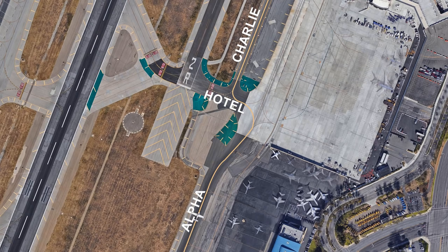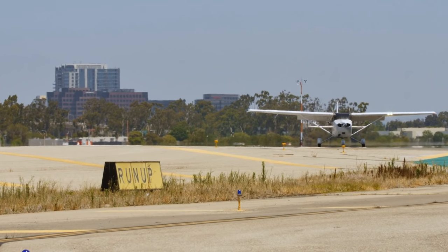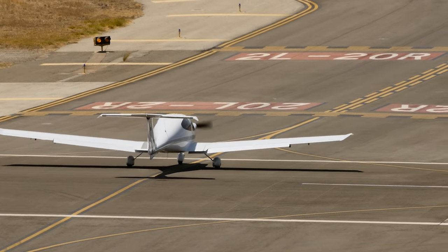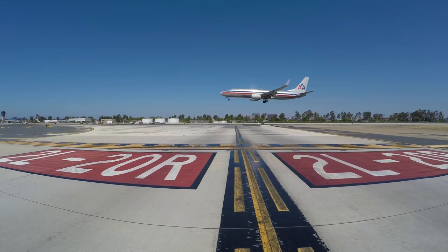At Hotspot 3, the transition from Taxiway Alpha to join Taxiway Charlie at Taxiway Hotel is easily missed. Overshooting Taxiway Charlie will quickly put you at risk of incurring Runway 20 Right to 20 Left. Remember, by actively scanning for and identifying all runway hold short markings, you are in the best position to avoid crossing them incorrectly.